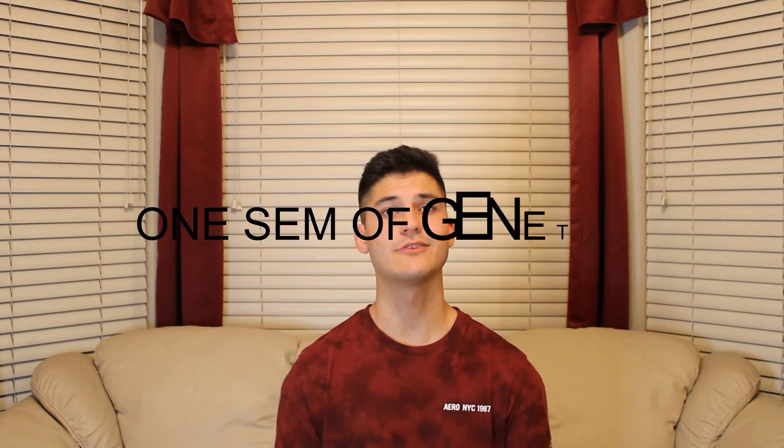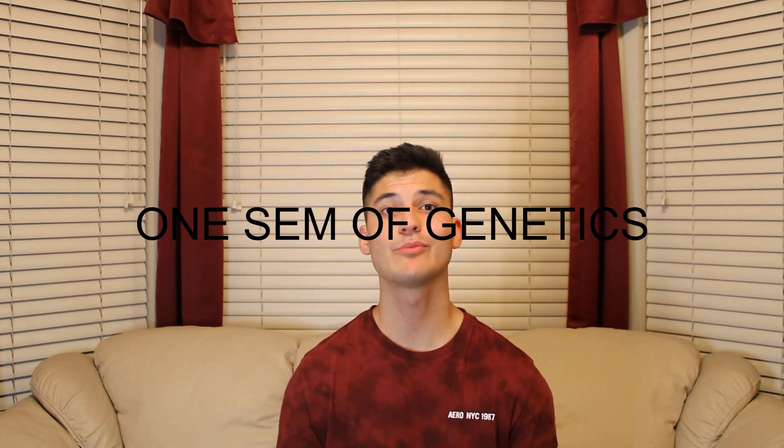The eleventh class to take before you take the MCAT is genetics. Genetics follows the same concept — it's going to help you study more efficiently and save time, and it'll also teach you more of that medical terminology.